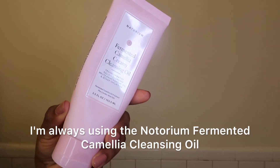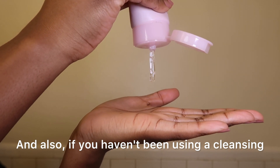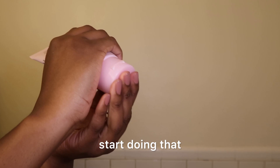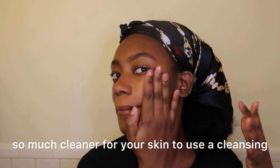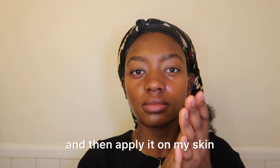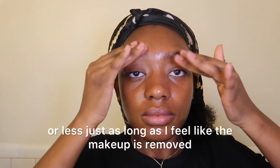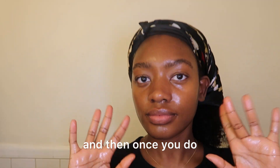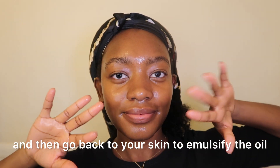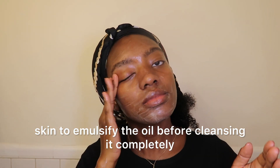To remove my makeup I'm always using the Naturium Fermented Camellia Cleansing Oil. If you haven't been using a cleansing oil to remove your makeup, start doing that, because it is so much better, easier, and cleaner for your skin to use a cleansing oil rather than wipes. I rub it between my hands first, then apply it to my skin for about a minute until the makeup is removed. Then you wet your hands and go back to your skin to emulsify the oil before cleansing it completely — it just makes it so much easier.